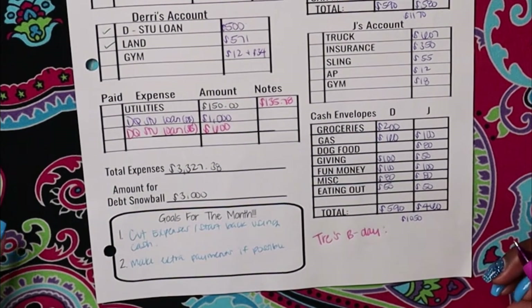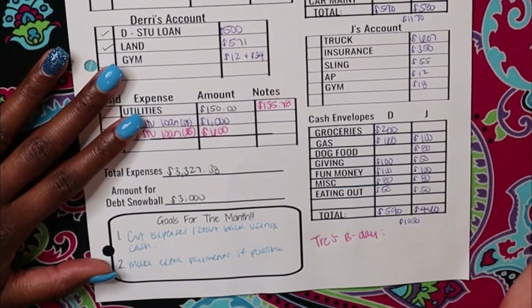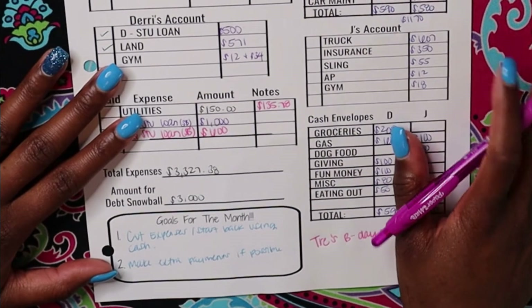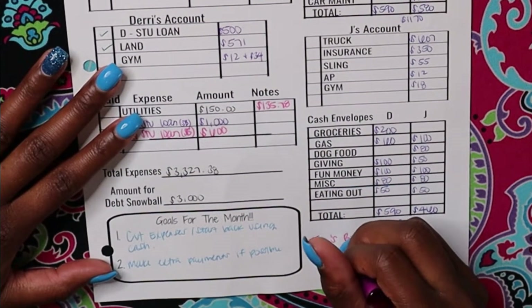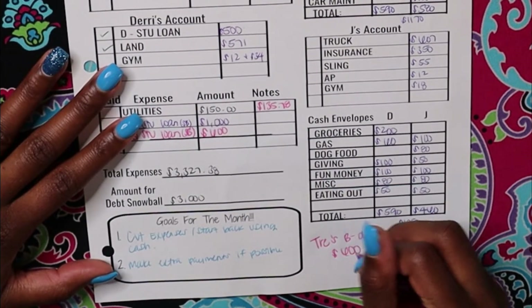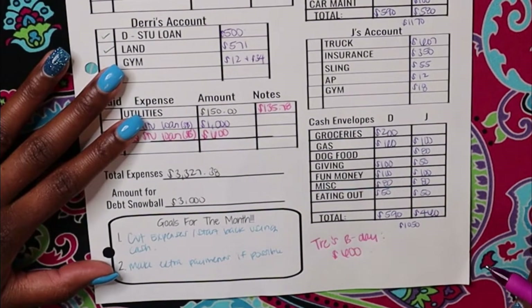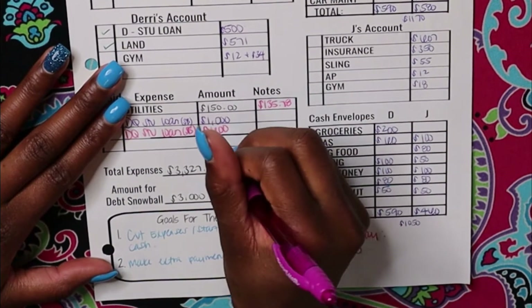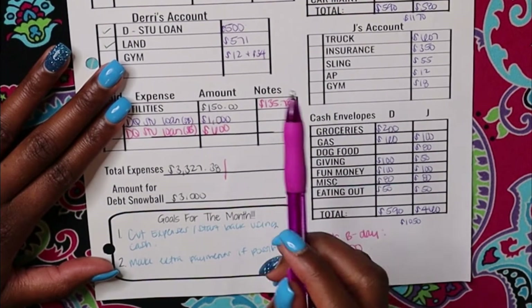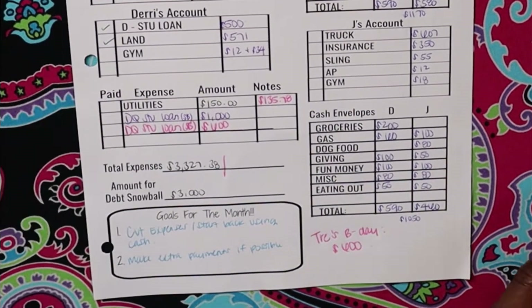This month we had Trey's birthday. His birthday was on June 20th and we had a big 10th birthday party for him — he turned 10, with a gaming truck and all that fun stuff. Me and my husband spent about $600 on Trey's birthday. So I'm going to calculate our total expenses and include Trey's birthday as expenses for the month.